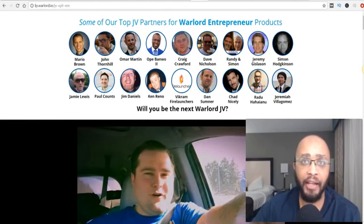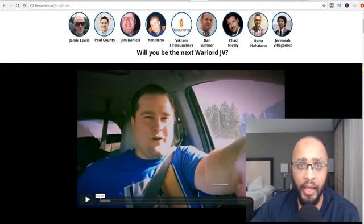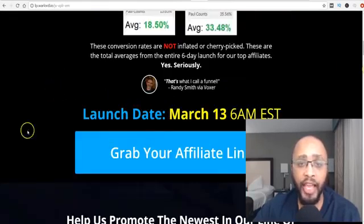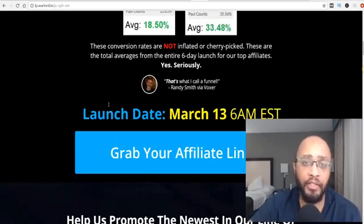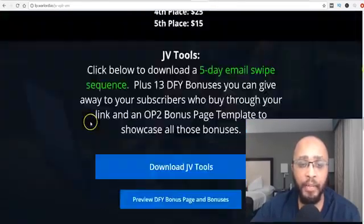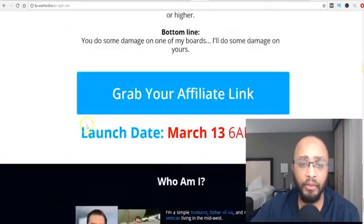One thing you don't want to do — what I see a lot of people do — is copy an existing video and go post it promoting the product. I don't want you to do that. I want you to create your own content, and it's not hard to do. I used to do this all the time and make a ton of money. You want to scroll down, take notes, and get information from this website.